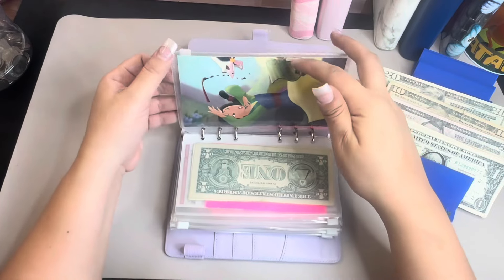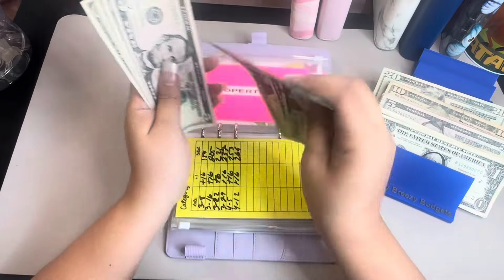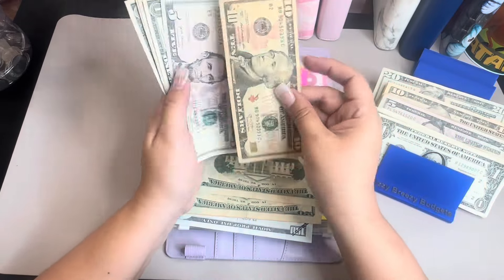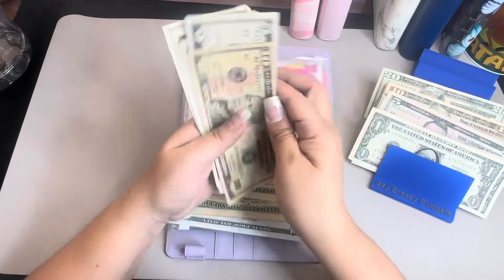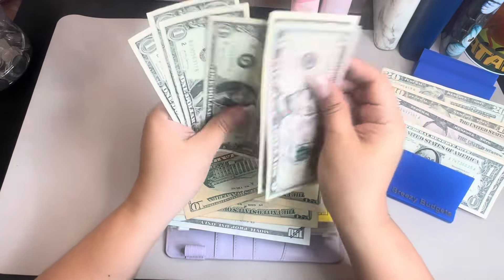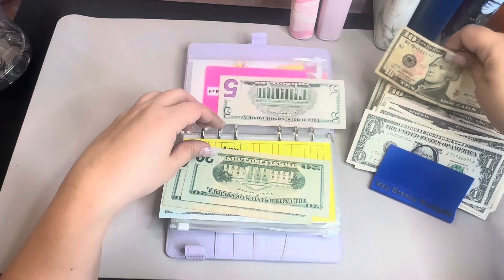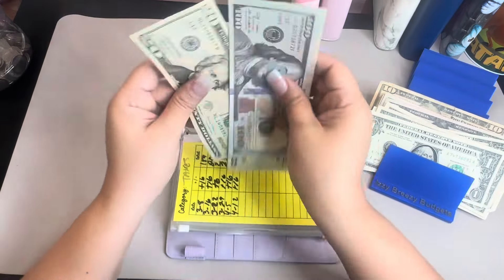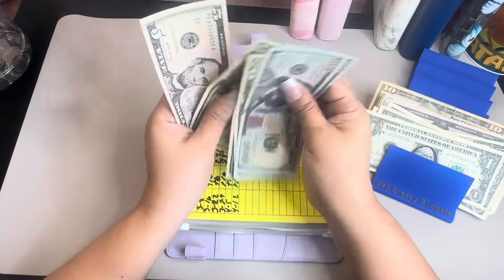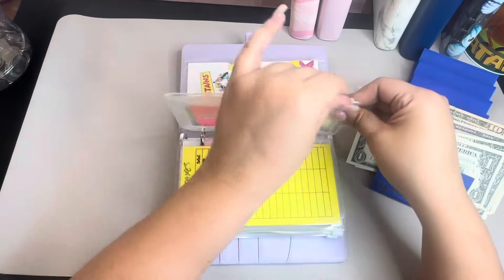And then the next one is property taxes — this one's going to get $16. $10, $15, and then $16 — let me see if I can switch this out. $5, $6, $7, $8, $9, $10 and then a $10 for $820. Okay, so we have $100, $200 in the bank, $20, $40, $60, $85 — $285 for property taxes. And that is awesome.